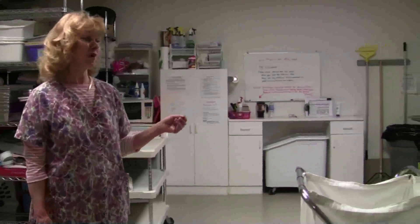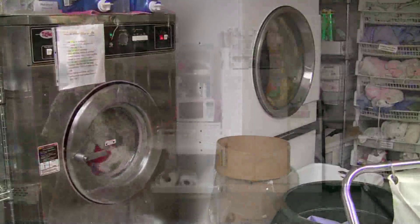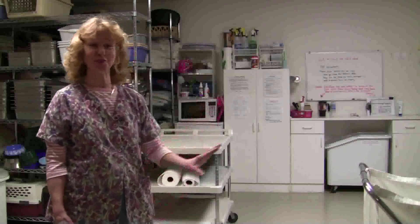We also have a commercial washer and a commercial dryer, and those two appliances are running non-stop from about 8:30 in the morning till about 5 o'clock in the afternoon. With at least 100 cats here at Tabby's Place, we always have a lot of laundry, and they're still working right now.